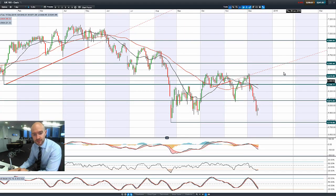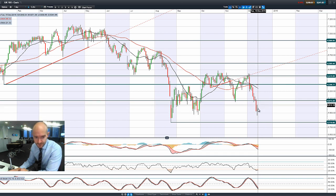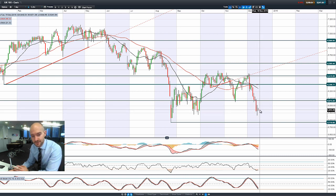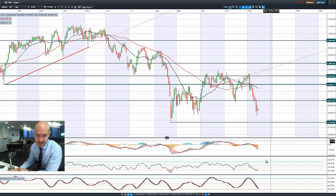Moving on to the UK 100 — a very strange candle to have here. You can see the volatility has been down much lower, it managed to go much higher, and it pretty much settled bang on where it opened. This is a massive spinning top formation, and we've followed that up with another negative candle so far today.